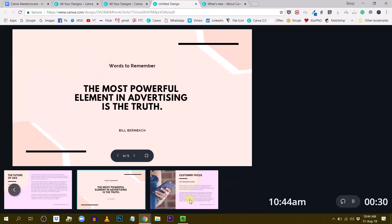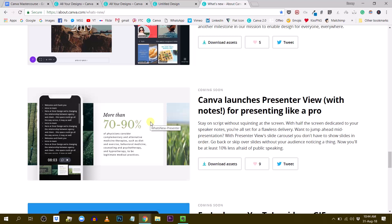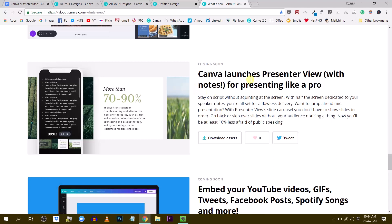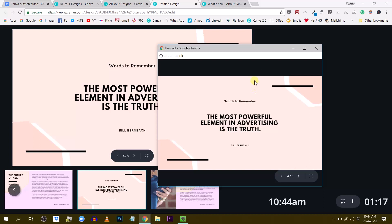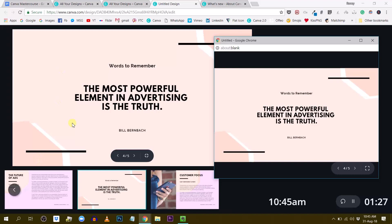I believe in the future we will have more options coming to Presenter View. According to an official communication from Canva given to beta users, Canva is launching Presenter View with Notes. This will give us the option to add speaker notes that won't be shown in the standalone presentation window, but will be visible in the main presenter window. So I could be standing in front of a crowd with my computer or tablet and see these presenter notes while giving my presentation — that's pretty awesome.